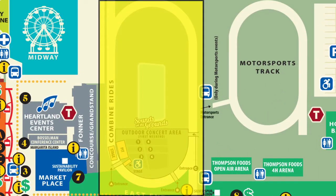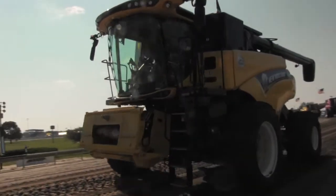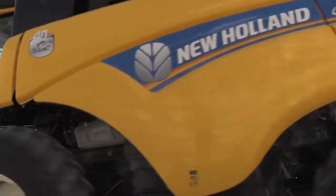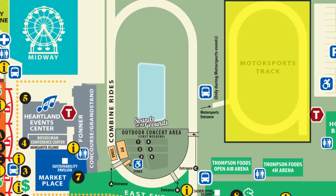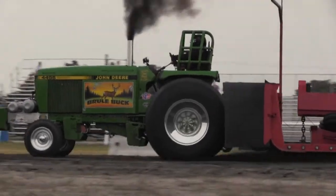Case IH is once again providing free combine rides on the Fonner Park track — combines built right here at the Grand Island plant of Case IH. On the motorsports track, it's high-speed fun with tractor pulls and demo derbies.